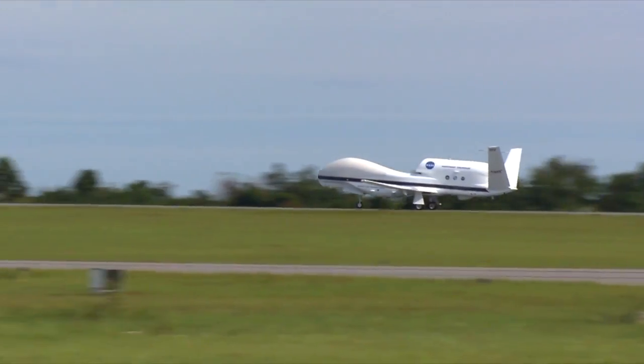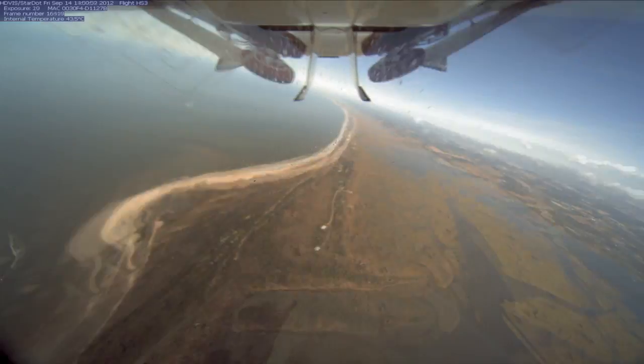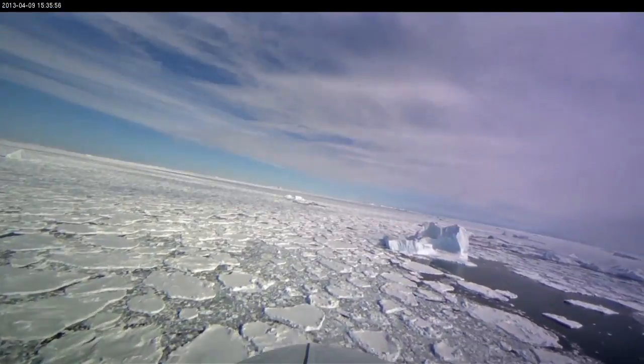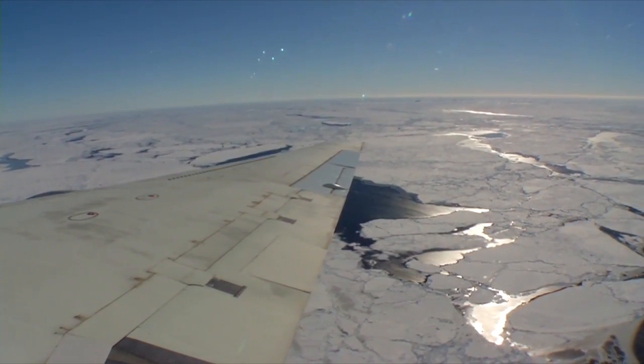The Hurricane and Severe Storm Sentinel, or HS3, is one of many airborne science missions that NASA conducts around the world. We study the Earth's oceans, its land, its atmosphere, and its ice. Our aircraft fly as far as the North Pole, the South Pole, and everywhere in between.